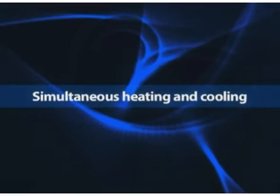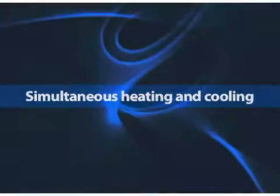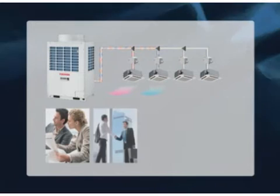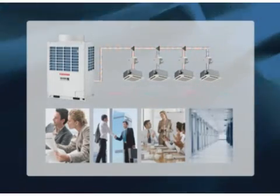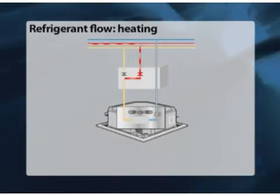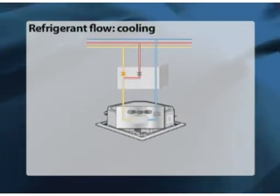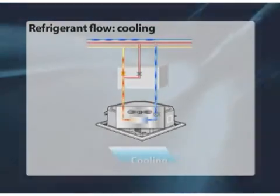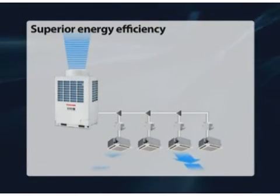What truly makes the SHRMI a comprehensive, flexible solution is its ability to provide simultaneous heating and cooling. The advanced SHRMI allows indoor units to offer both heating and cooling on a single refrigerant piping system. Refrigerant is efficiently managed to take recovered energy from any indoor unit for use in supplying others. Optimum energy efficiency is achieved when both heating and cooling are supplied simultaneously.